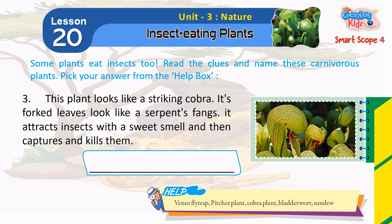3. This plant looks like a striking cobra. Its forked leaves look like a serpent's fangs. It attracts insects with a sweet smell and then captures and kills them. Cobra Plant.